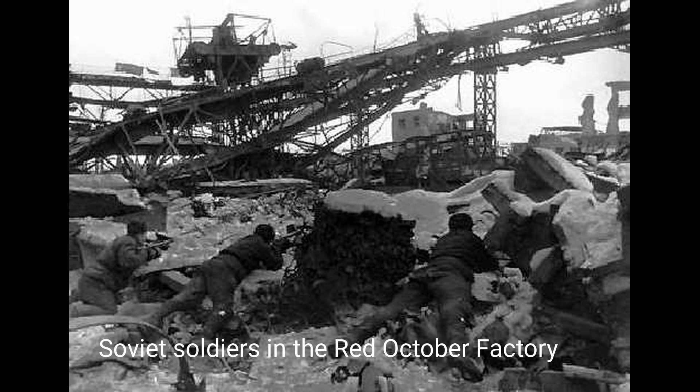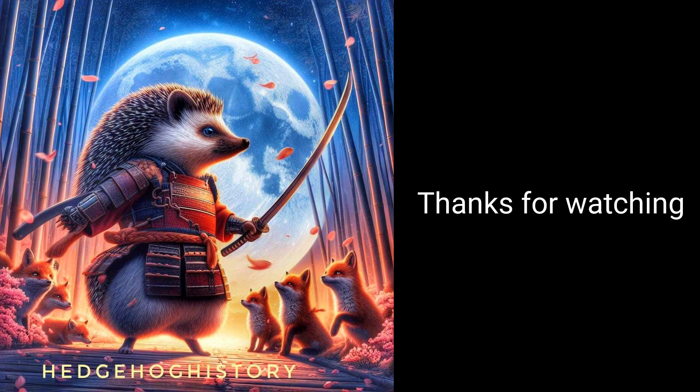These battles stand out for the sheer scale of human losses and the profound impact they had on the course of history and the involved nations. The numbers of casualties in these battles emphasize the devastating toll that warfare can take on both military personnel and civilians.